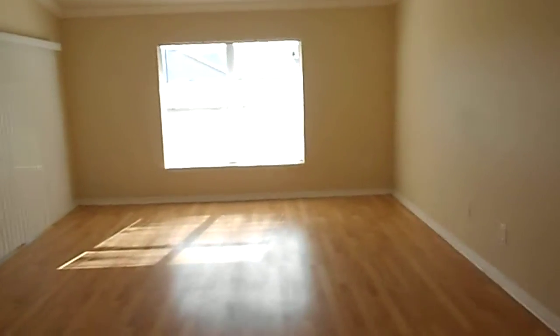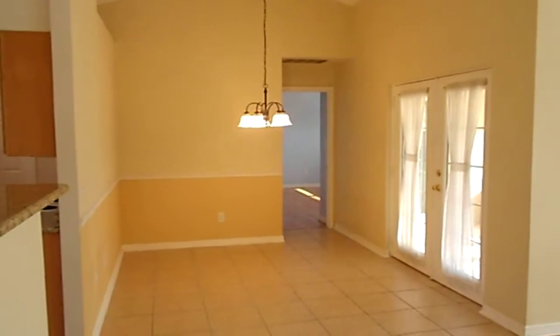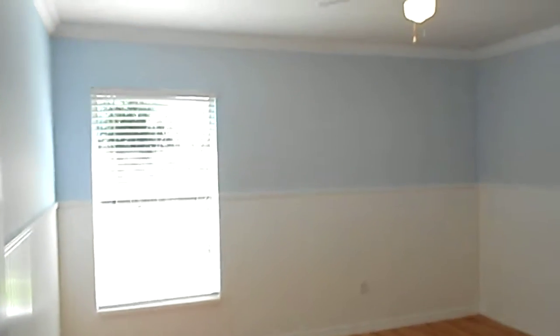As you first walk in the door, I'm going to scan around so you can take a look. There is a formal dining room as well. It is a split floor plan, so we're going to take a look at the two bedrooms to the right. As you go down this hallway, we have bedroom number two. Hardwood floors, and bedrooms have ceiling fans. Pretty nice size room.